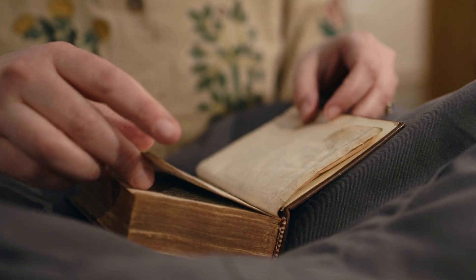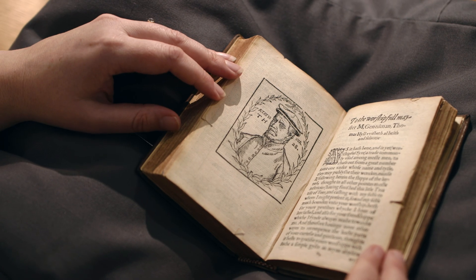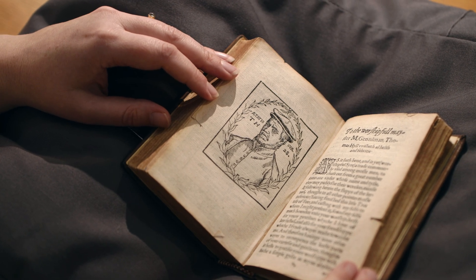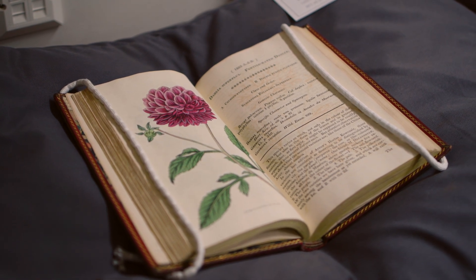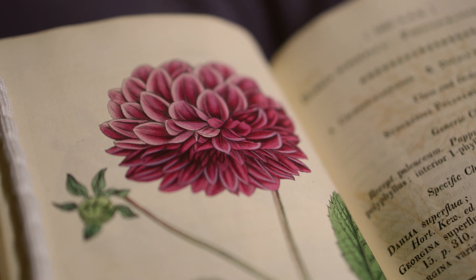The RHS started collecting books from about 1806 but over the years we've grown and burgeoned to become one of the world-leading horticultural collections with over two and a half thousand rare books, and it's a multifaceted treasure trove of books that help us to tell the story of gardening for over 500 years.